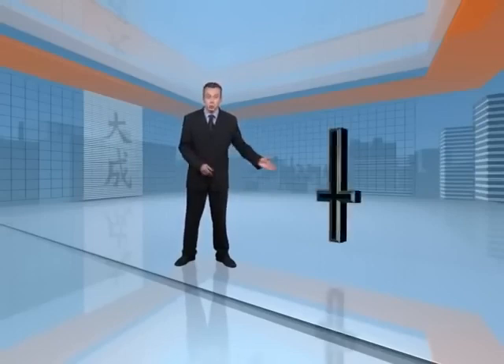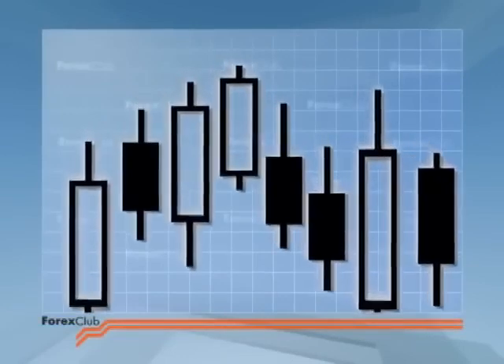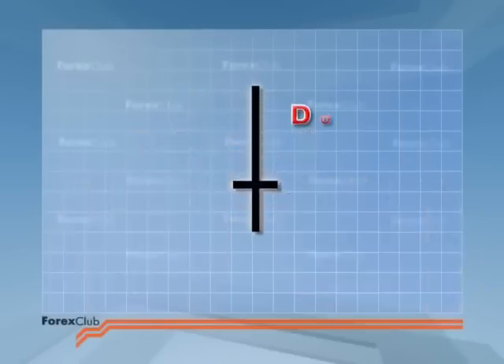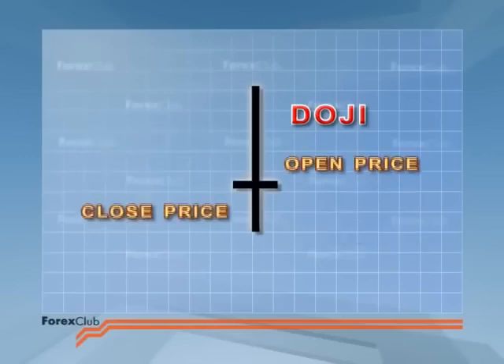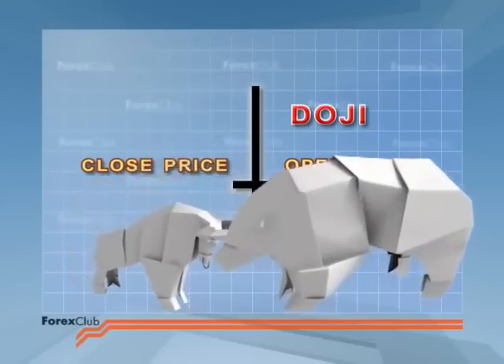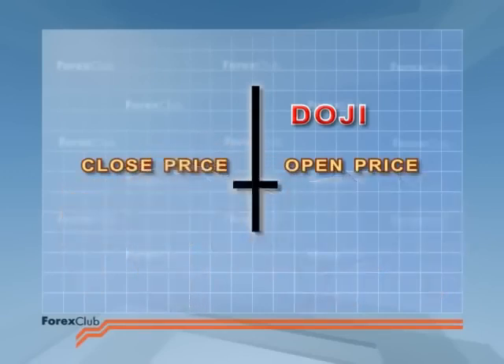We'll start by taking a look at the doji. This means unskillfully made — unskillfully because they don't have a body, merely a horizontal line. We get a doji when the open price and the closing price are equal. This is usually taken as a sign that the bulls and the bears are well matched, and their meeting resulted in a draw. Doji signal indecision — prices closed where they opened. Honours even.